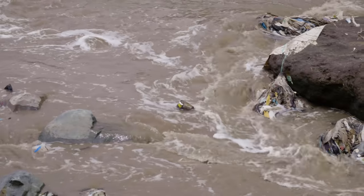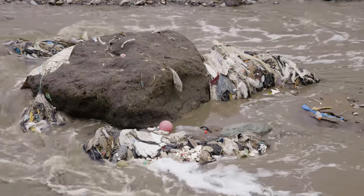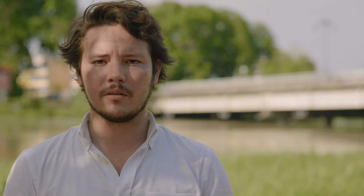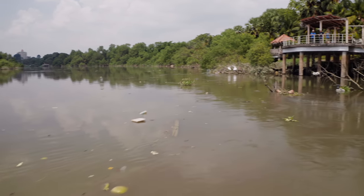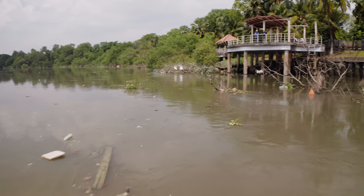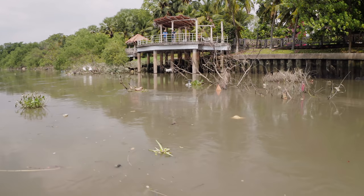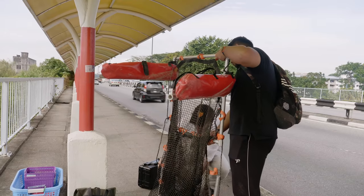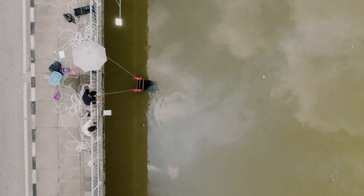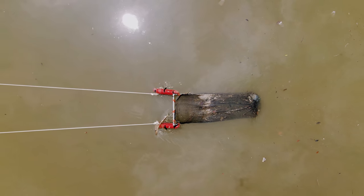They repeat that every half an hour for six hours. These measurements give us information about the amount of plastic items per unit of time — for example, per hour — but we also want to say something about the mass of plastic and the ratio between plastic items or plastic mass and other debris such as organic material. To estimate that, we also deploy small custom-made trawl nets to sample the debris in the river.